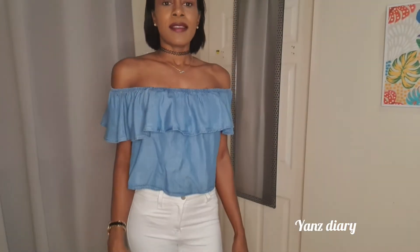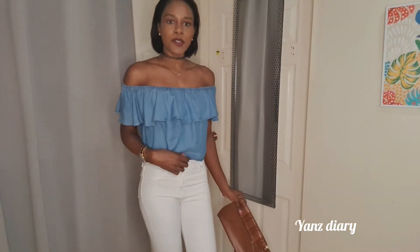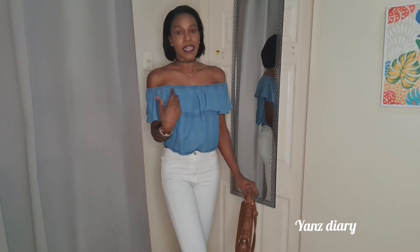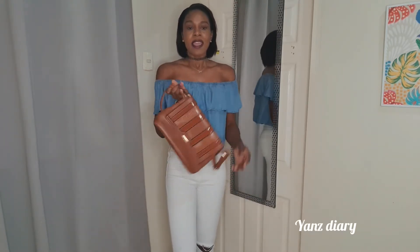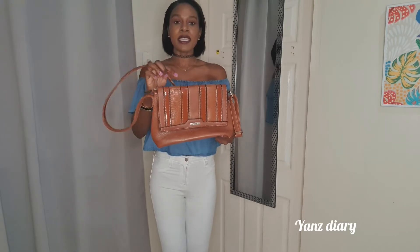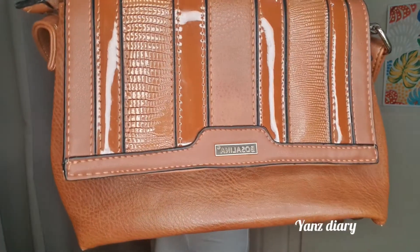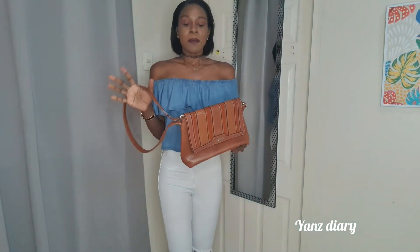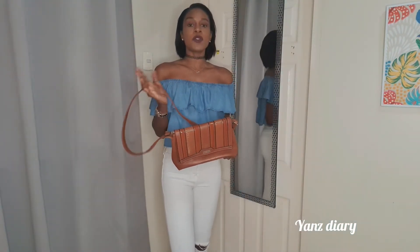Now we're moving on to our casual outfit with the casual handbags. I'm wearing white jeans with a knee cut-out and a denim-style off-the-shoulder top — I love off-the-shoulder tops! The first bag we're trying is this brown bag I purchased from Payless. It's brown with different shades of brown on the flap in a crocodile skin-type pattern, giving a cross between casual and formal. You just need to change the outfit to suit the occasion.